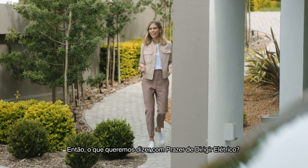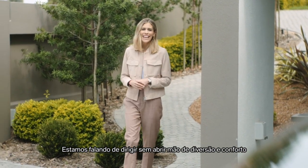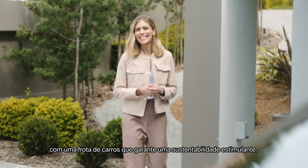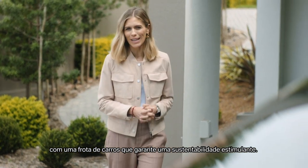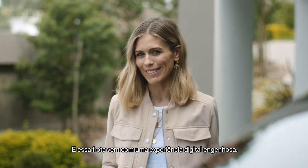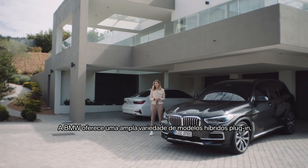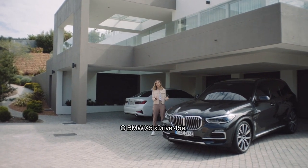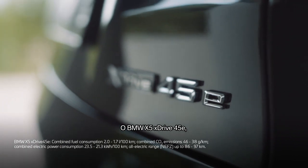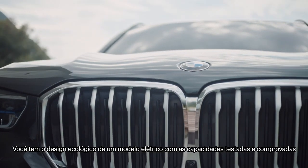So what do we mean by 'joy electrified'? Well, it's driving fun and comfort in a range of cars that guarantees compelling sustainability, and it comes with an ingenious digital experience. BMW offers a great variety of plug-in hybrid models, like this one — the BMW X5 xDrive45e — bringing together the best of two worlds.